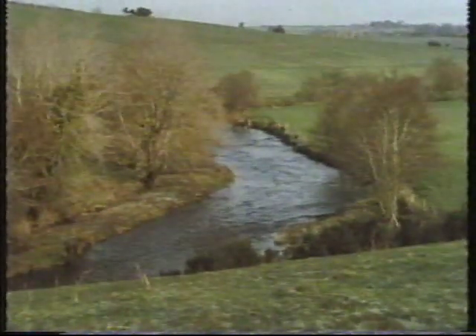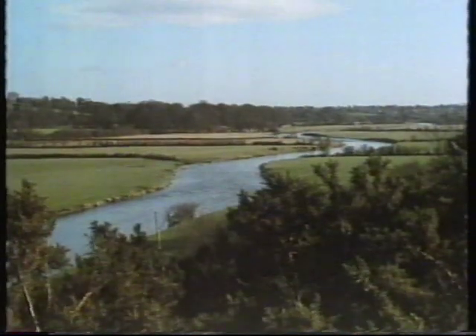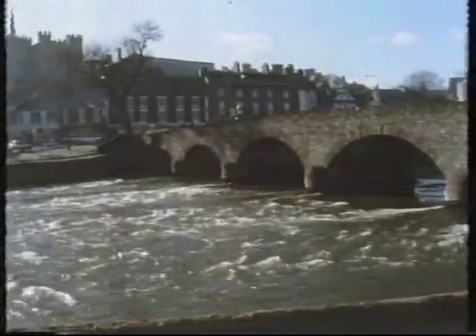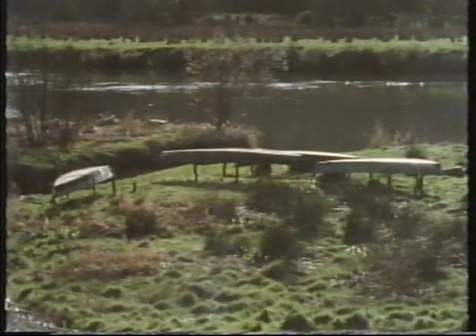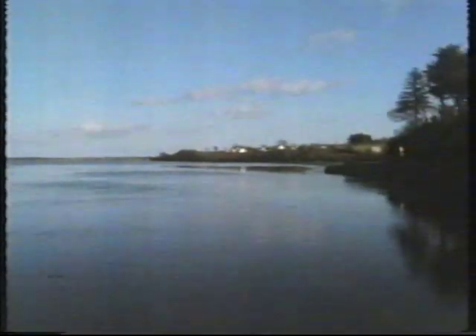The River Slaney rises in the granite mountains of County Wicklow and flows southwards to the sea. These upper reaches are important spawning grounds for salmon. The middle reaches provide the best spring salmon angling in eastern Ireland. At Enniscorthy the river becomes tidal, and from here downstream the Slaney is mainly a commercial salmon fishery. The traditional cots are small fishing boats used for laying draft nets in the tidal river, which eventually meets the sea in a broad estuary stretching from Ferry Carrig to Wexford Harbour.